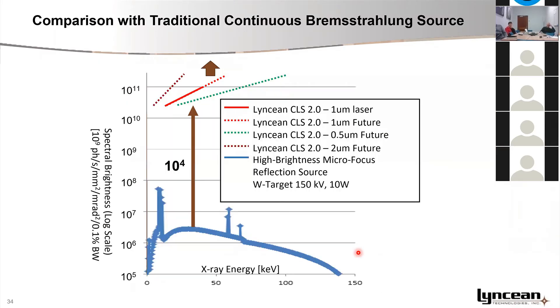How does this compare to traditional continuous bremsstrahlung sources? A typical source used in micro-CT equipment is a micro-focus reflection source with a tungsten target, which produces a broad output spectrum. In terms of the ability to use continuous energy X-rays, the compact light source has many orders of magnitude higher spectral brightness. Even within the spectral lines — the X-ray emission lines of the target — you are talking about a few orders of magnitude higher spectral brightness for the compact light source.